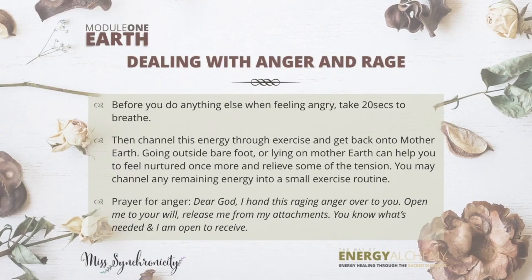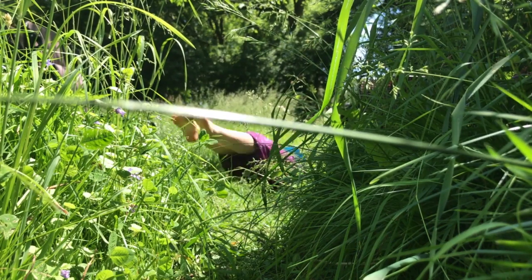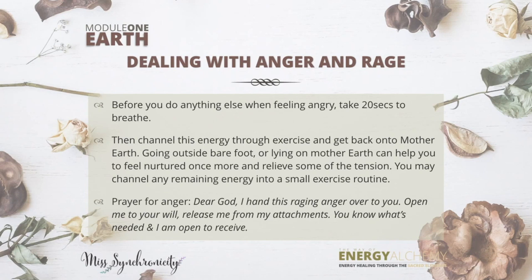I want to talk about anger and rage because it's linked with the earth element. Before you do anything else when you feel angry, take 20 seconds to breathe — first and foremost, always, the breath is our first tool. Then channel this energy through exercise by getting back to mother earth to do so, even if you're not a fitness person at all. The third thing to do when struggling with anger or rage is to say a prayer — it can be an inward offering, a prayer to spirit, a prayer to nature, whatever you feel comfortable with.